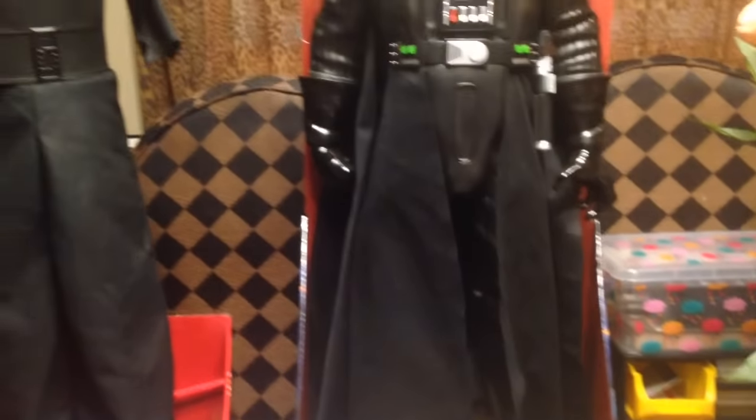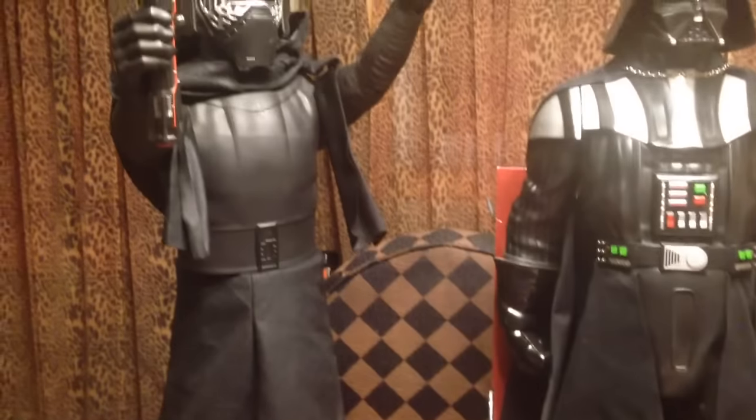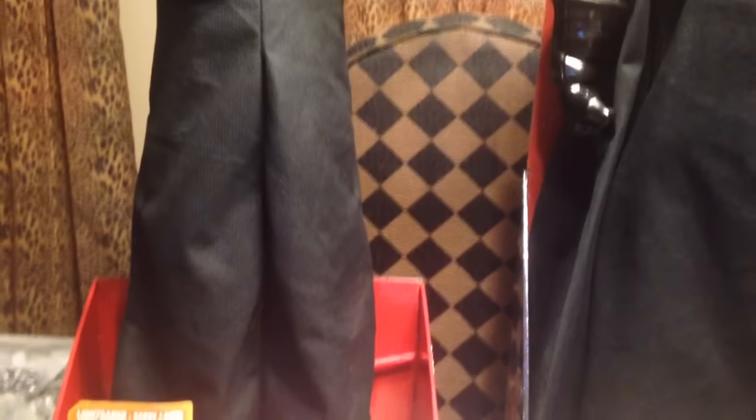At CVS, I got each one for $12.49. I think that was an awesome buy. And guess who's waiting for them? My little grandson — his mother told me that this is one of his favorites.